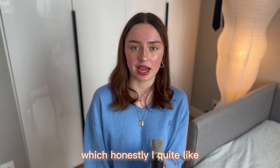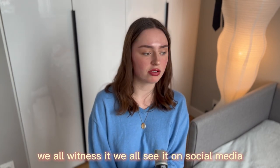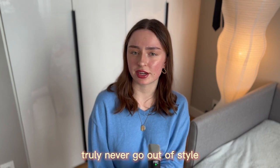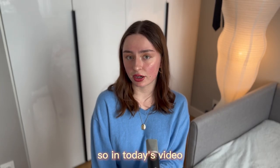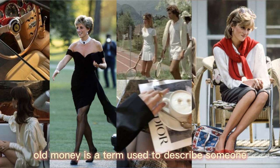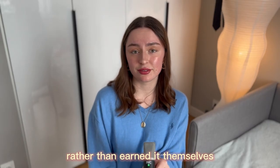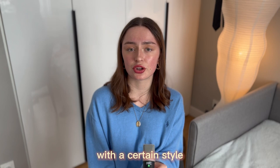I wanted to make a YouTube video on the old money fashion, which I quite like and am sinking more into nowadays. It is no secret that fashion trends come and go — we all witness it on social media — but some styles, like old money fashion, truly never go out of style. Old money is a term used to describe someone who has come from a wealthy family or inherited their wealth rather than earned it themselves. This type of wealth is usually associated with a certain style known as the old money classy style.